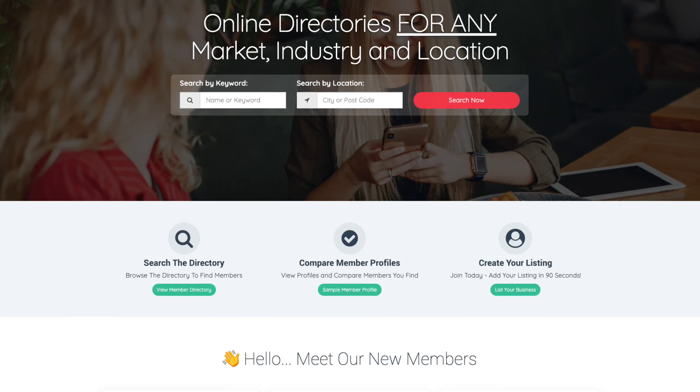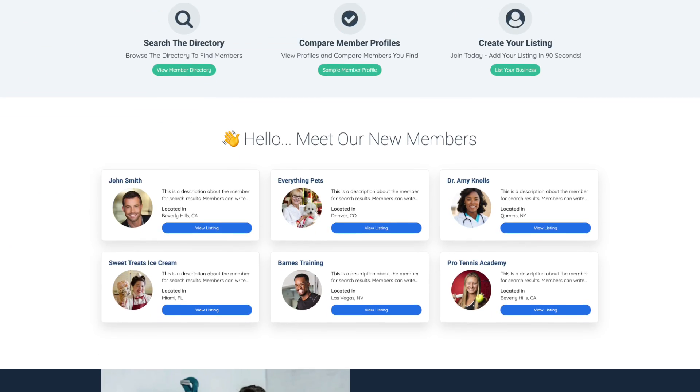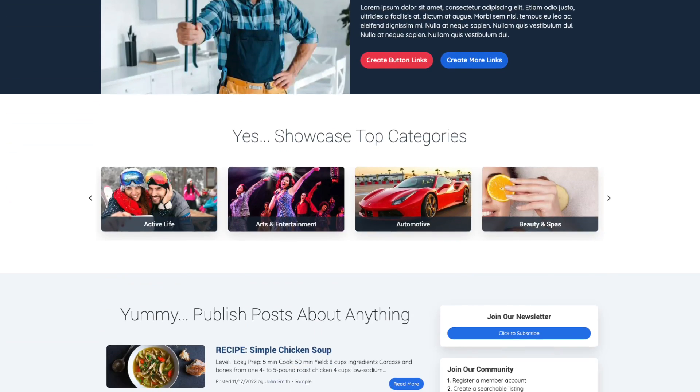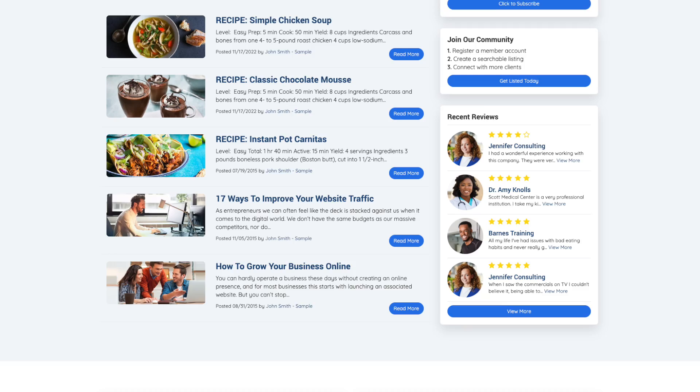So how do we turn one-time buyers into repeat customers? The answer is simple. You can drive more sales by automatically adding Ecwid customers into your own member community website. This is the most effective way to keep buyers permanently connected to your brand, and the quickest way to launch a community website is with a platform called Brilliant Directories.